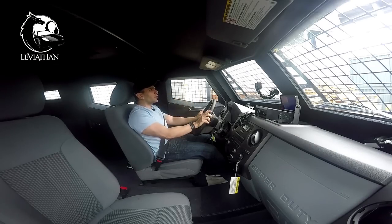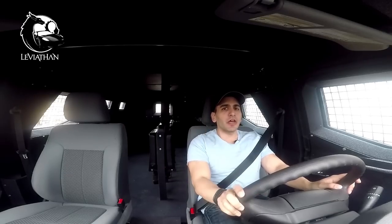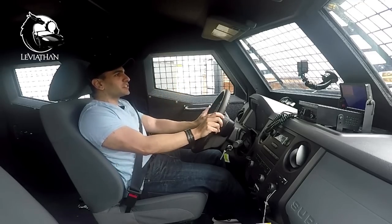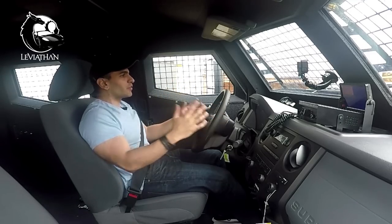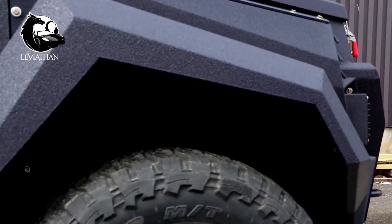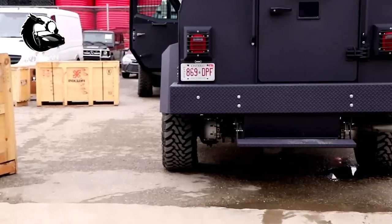I'd like to do more videos with this vehicle, so if you want to see more, do leave a thumbs up. That way we can do everything from reactions to crashing a supercar cruise in the Sentry. Just a great thank you to Incas for giving me the opportunity to drive this vehicle. Yippee-ki-yay, motherfuckers!